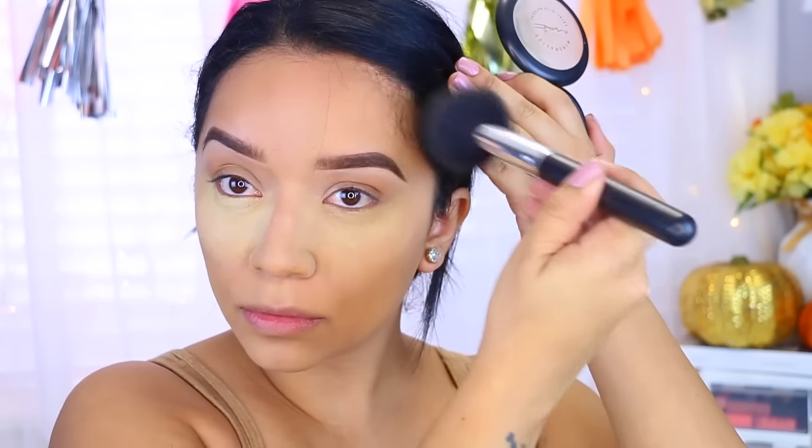While I let that bake, I'm going to move on to bronzing. I'm going to use the MAC Mineralized Skin Finish in Dark Deep, and I'm going to take a big fluffy brush and just bronze up my face.